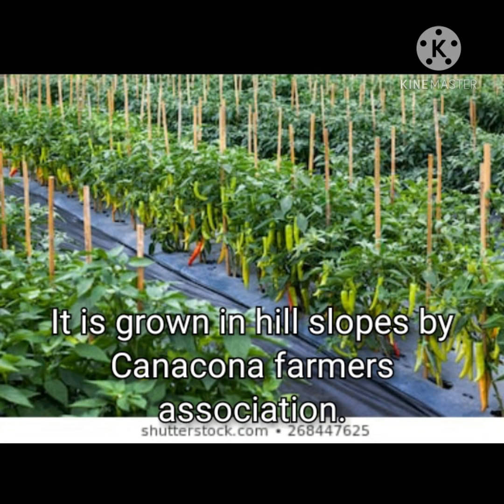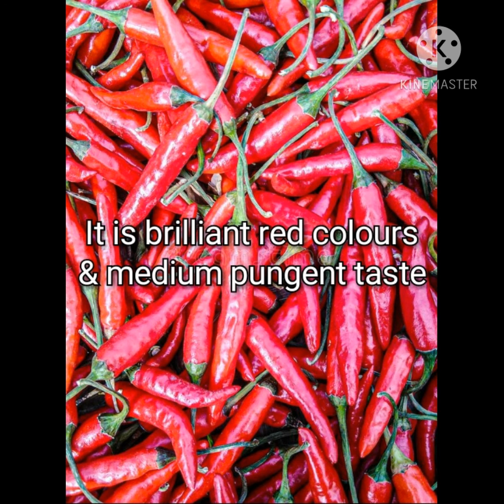Some of the features of Khola Chili are that it is brilliant red in color and has a medium pungent taste.